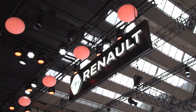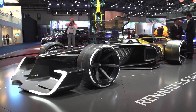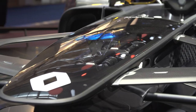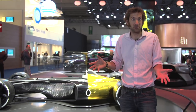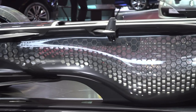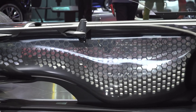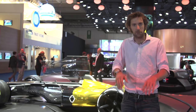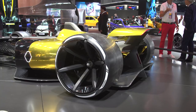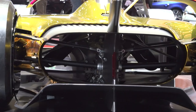This is the Renault RS 2027 Vision concept, and it's something I think could work — with drivers becoming ever more invisible to the crowds inside their cockpits, the idea of making the side of the car transparent and see-through could be brilliant. There's a bit of a fishnet stocking look going on, but the idea is so you can see the feet working away and the arms and stuff. I think this could work. I like it. It's a very beautiful concept as well. I love the rear end — you can look through and see the air flowing through it. Good work, Renault.